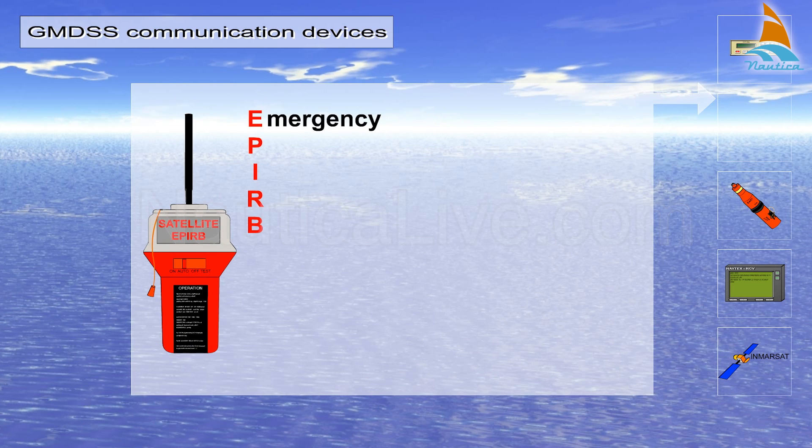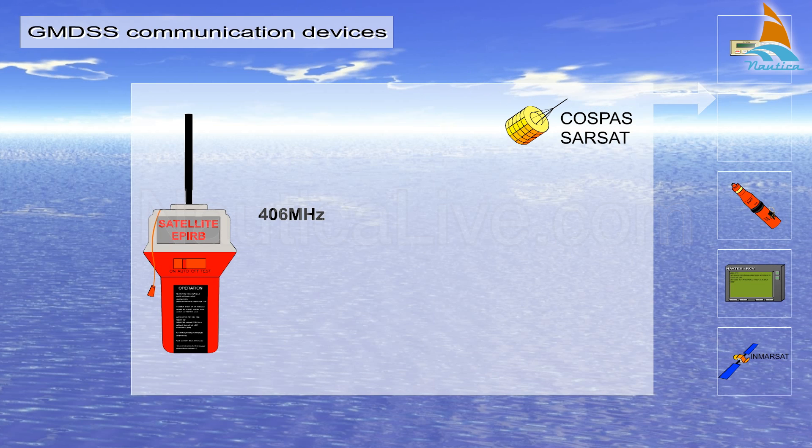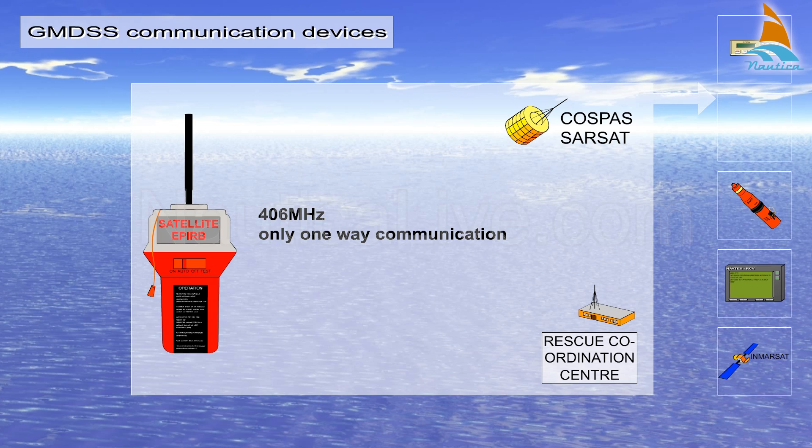EPERB stands for Emergency Position Indicating Radio Beacon. The most common EPERB operates on 406 MHz using polar orbiting satellites. It's the simplest means of communication, providing only one-way communication. The EPERB transmits a distress signal via a satellite system which calculates the distress position and relays the information to the nearest rescue coordination centre.